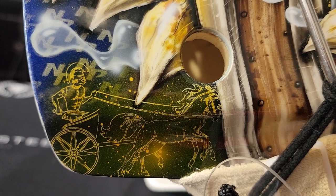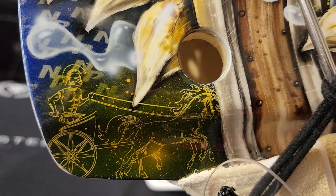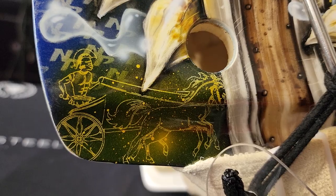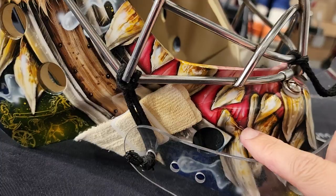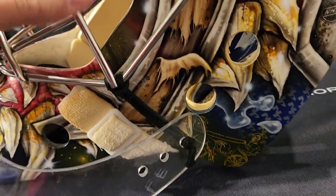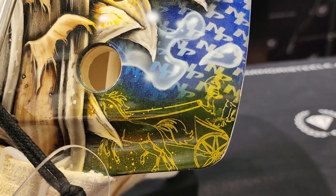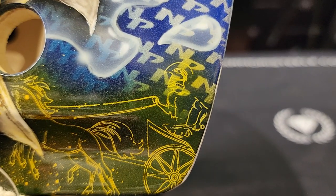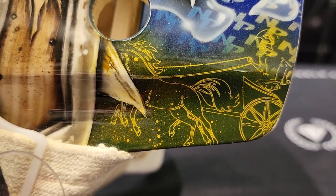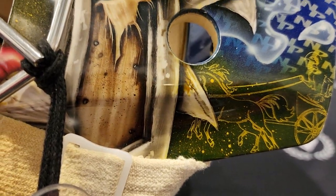I'm guessing this is Maximus with his horse carriage — a Roman gladiator going to the Colosseum for war. Yellow straps. And same thing on the other side — a repeat design of the Roman gladiator. Very cool, very well done. Paint splash effect, done purposely.